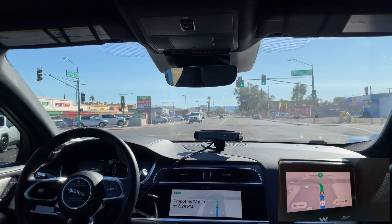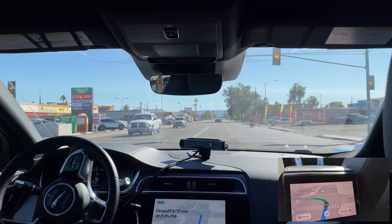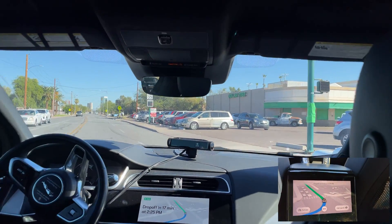There was a little hesitation on this left turn. It didn't seem as though we passed the crosswalk as the light turned yellow, but Waymo decided to go for it. That was a little confusing.